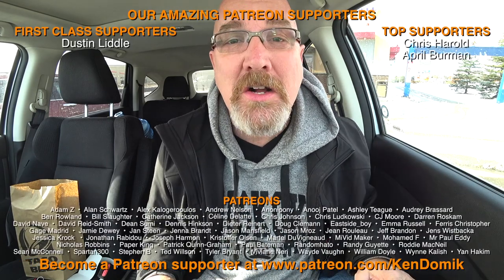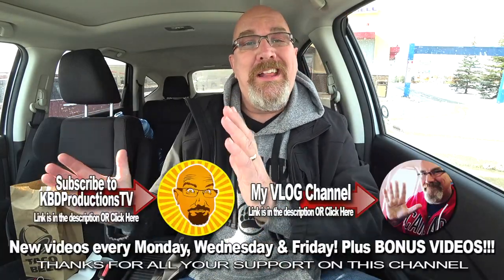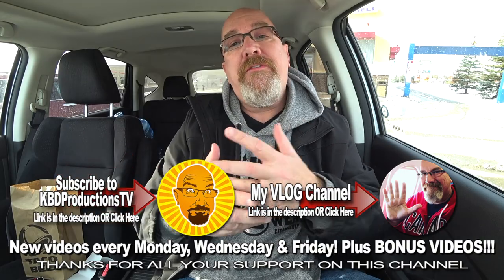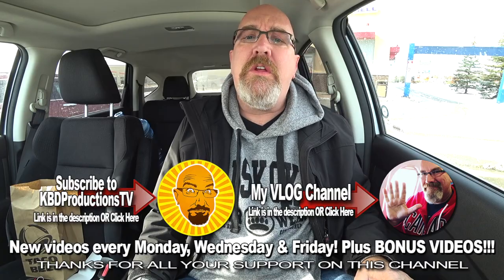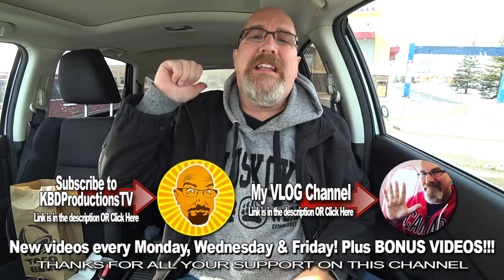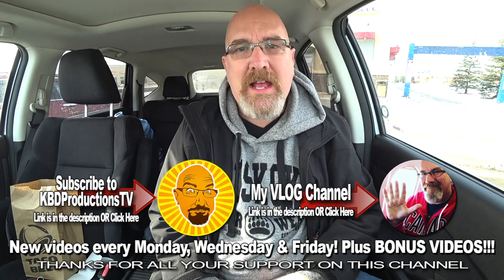All right guys, if you enjoyed this video and this is the first time you saw me eating at Taco Bell and you don't want to miss the next one, hit that subscribe button — that is right around here. But if you want to show your support for the continuation of the KBD Productions TV food reviews, give it a thumbs up. Ding ding ding and we'll see you next time on another Kendomic Food Review. Kendomic out. Boop!